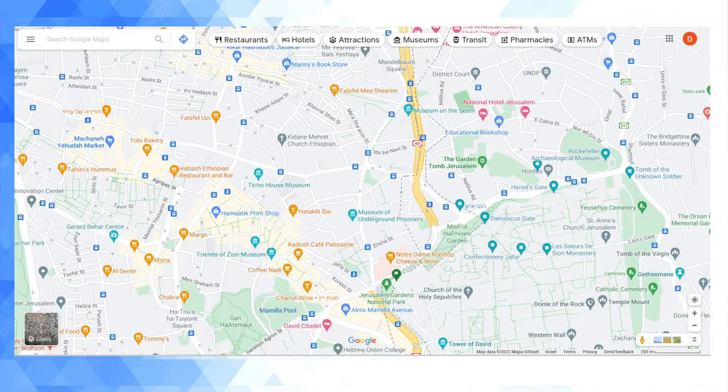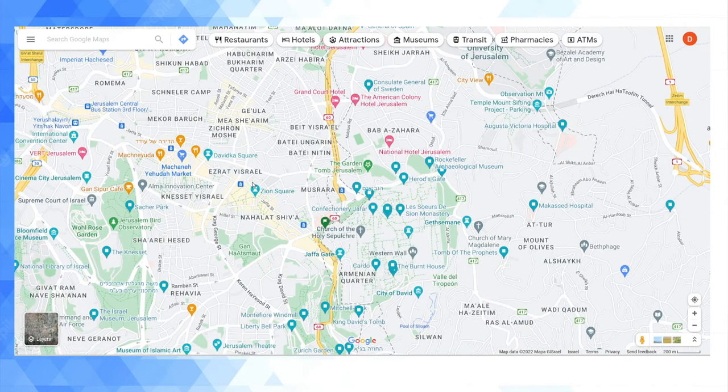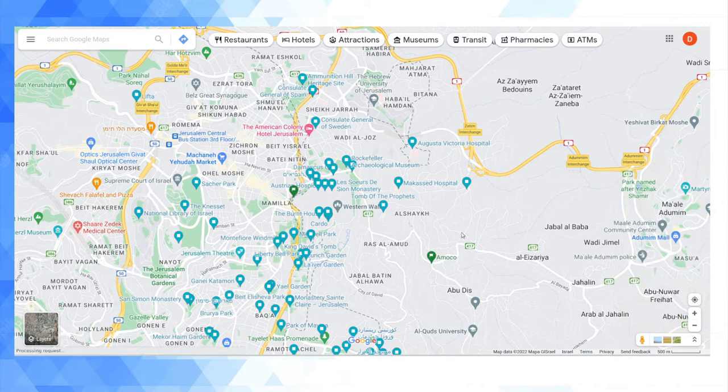Hey guys, welcome back to my YouTube channel, this is Daniel Rosal. I want to record this video as a final addition to my series of YouTube videos about the borders of Jerusalem. If you are interested in Jerusalem and its geopolitics, you might find my various geeky observations interesting — I do think it's a really interesting topic personally, although I appreciate not everyone is going to share that sentiment.